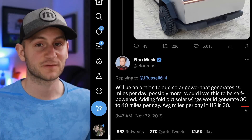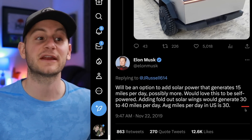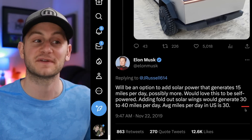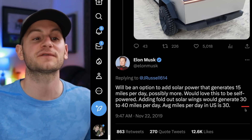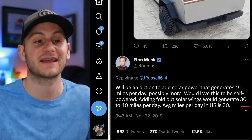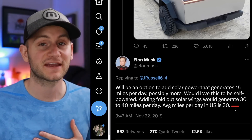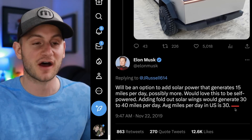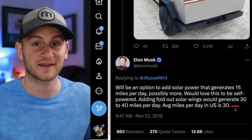Some people are speculating the darker tonneau cover is equipped with solar cells. I think that's pretty unlikely, especially for a prototype. However, back in 2019, Elon said there will be an option to add solar power that generates 15 miles per day, maybe more, and fold-out solar wings would generate 30 to 40 miles per day — the average in the US is 30. My speculation is this feels like an option when production is ramped up to scale, not something that will come out right out of the gates.